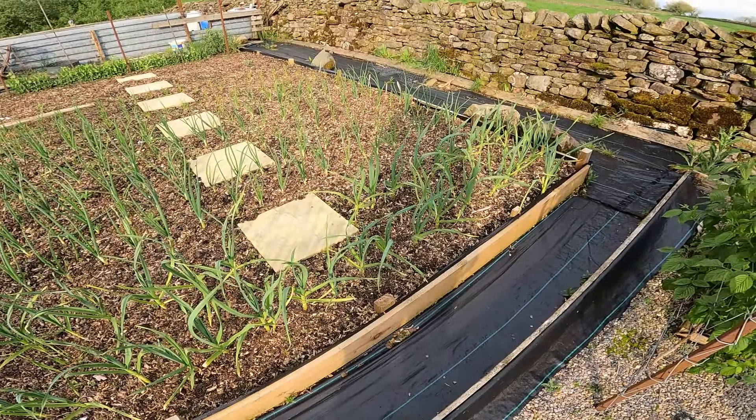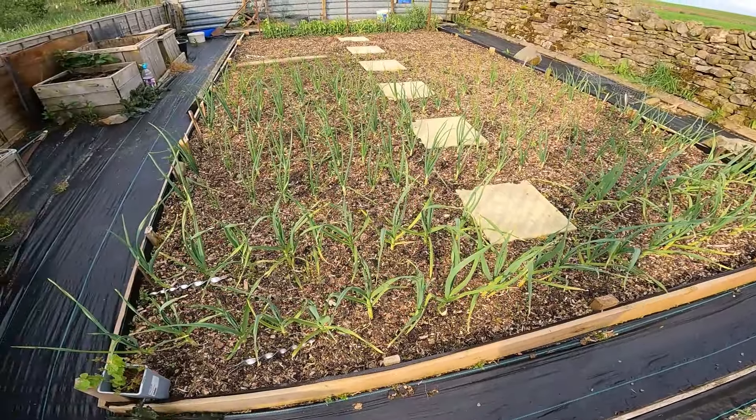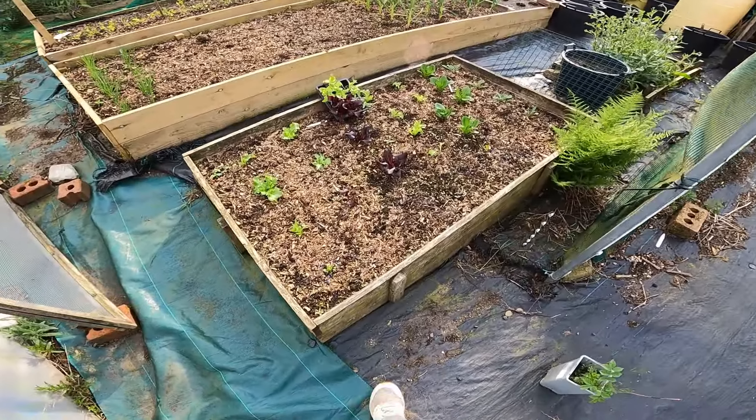The garlic's all looking good. I know most people plant a lot earlier than me but I always plant mine quite late. It's still doing okay so all in all things are looking pretty good.